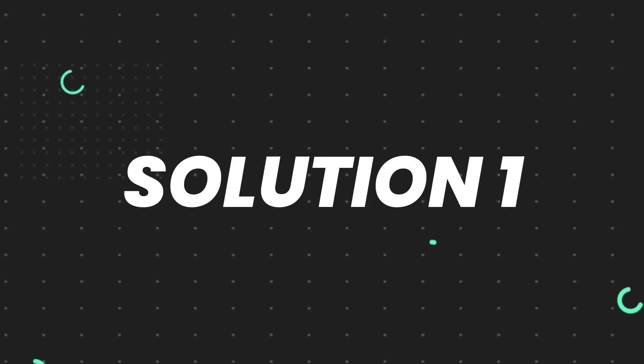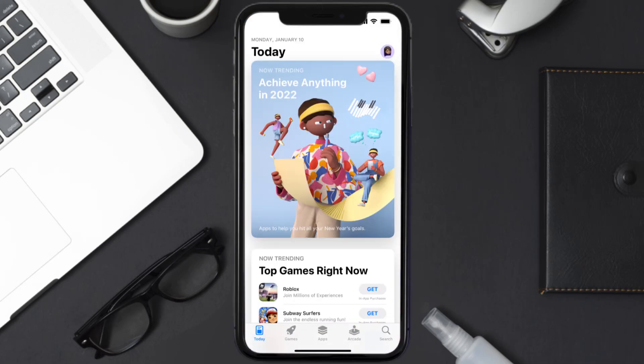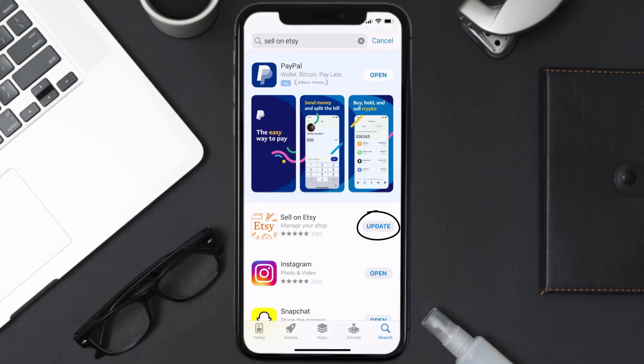First of all, you need to make sure you're running the latest version of the app. Open up the App Store on your device and then tap on the search icon in the bottom right corner. Search for the Sell on Etsy app and if you see the update button right next to the app name, simply tap on it to make sure you're running the latest version.